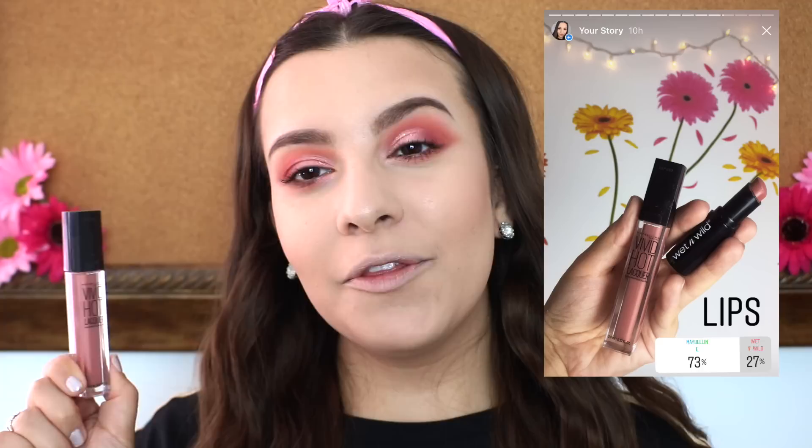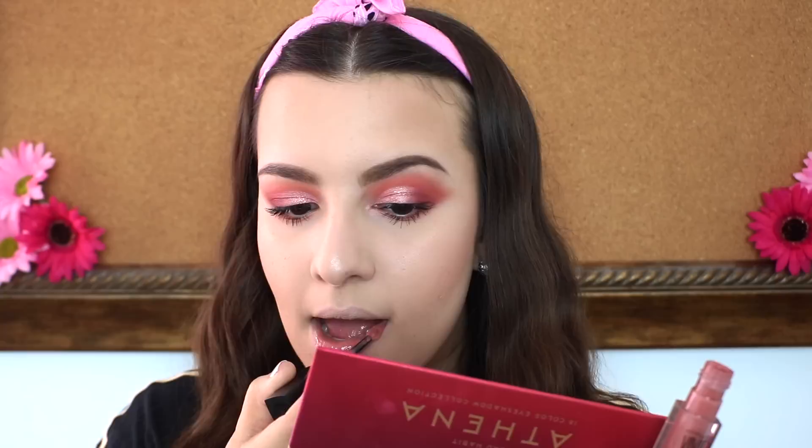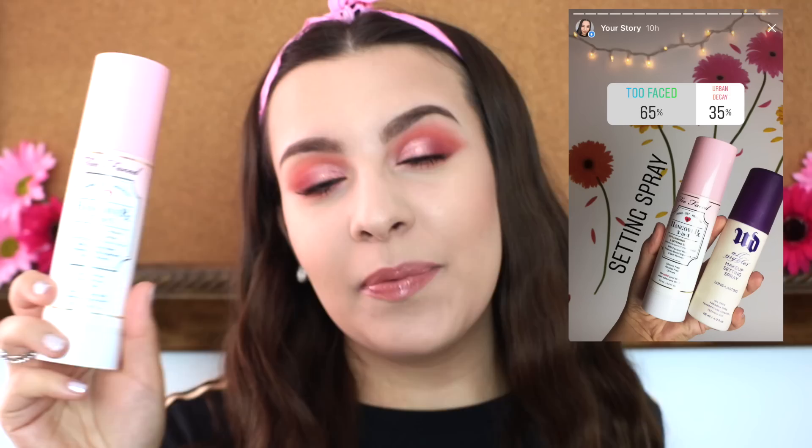I finished off my eyes off camera to speed things up — I used the same products, the bright orange smoked out underneath my lower lash line, a little lower lash mascara, and some inner corner highlight. For lips, 73% of you chose the Maybelline Vivid Hot Lacquer. I chose lip products that were similar shades because I knew I wanted to do a nude lip to ensure it would match any eye look. I think this is going to look gorgeous with the fiery eye look. For setting spray, 65% of you chose the Two Faced Hangover Rx 3-in-1 Setting Spray over the Urban Decay All Nighter.